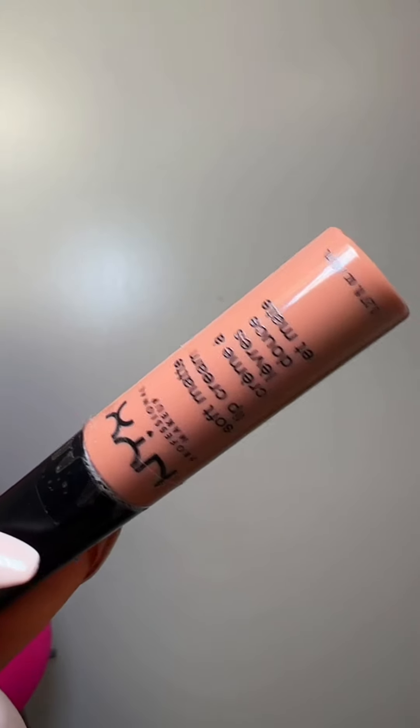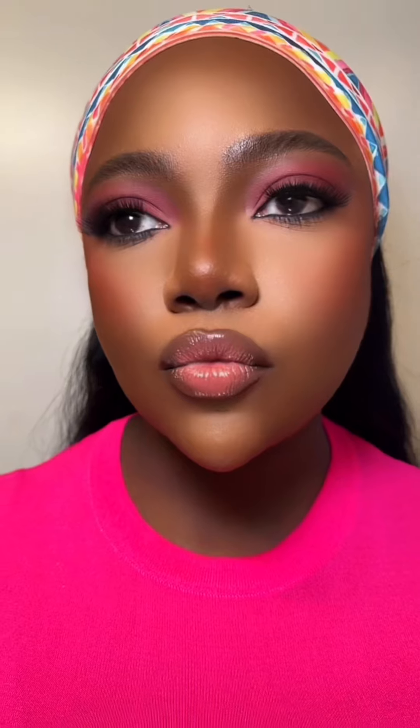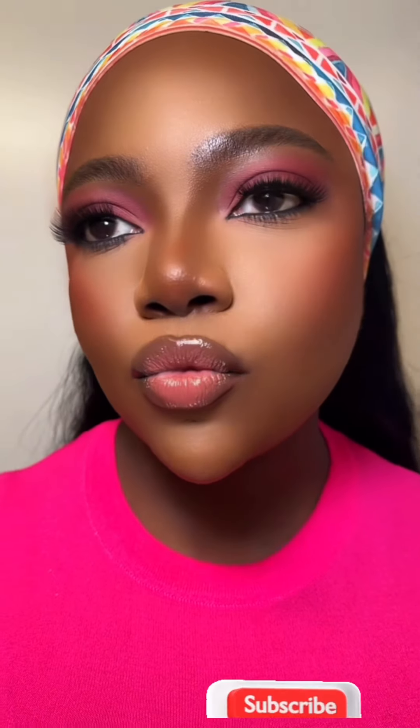For the lips I decided to go in with two lip products from NYX Cosmetics. I started with a matte lip cream called Abu Dhabi, then topped it with a beautiful butter gloss. I also added a clear lip gloss, then went back in with the Tiramisu butter gloss — and this is what it looks like. This is gorgeous and perfect. Please don't forget to subscribe, and until my next video, bye bye!